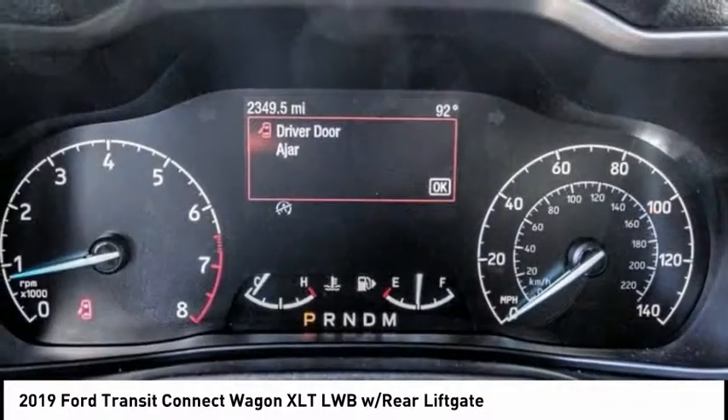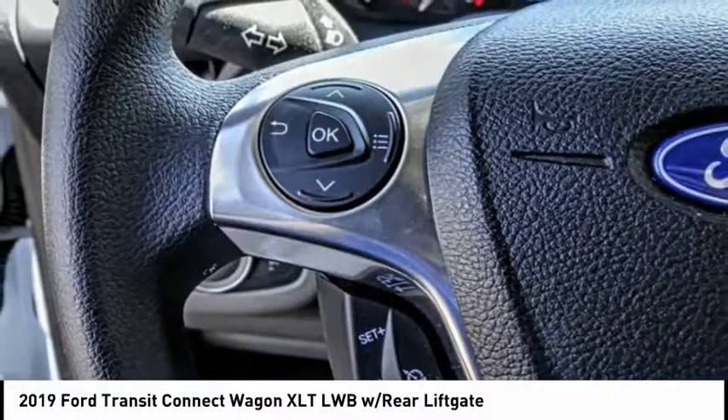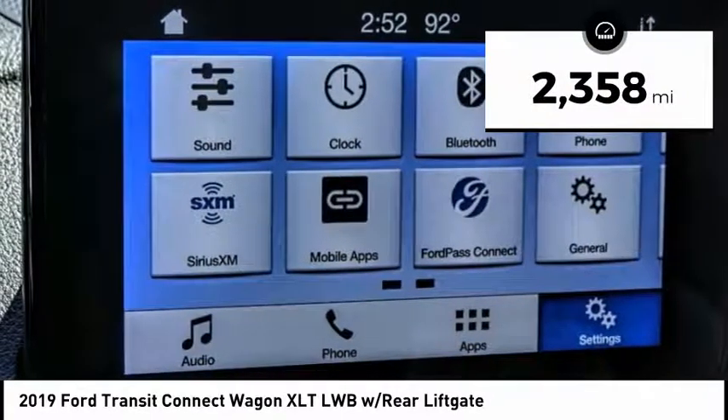This 2010 North American Truck of the Year definitely needs a second look. If you are looking for a delivery vehicle with more cargo ability and better mileage than a typical van, this vehicle has less than 3,000 miles.